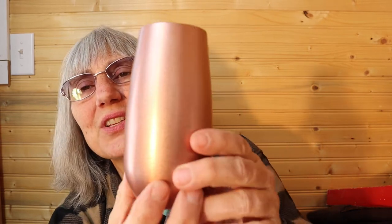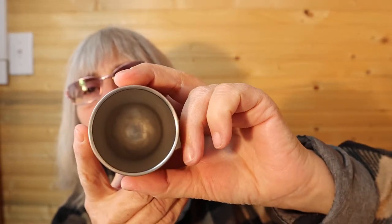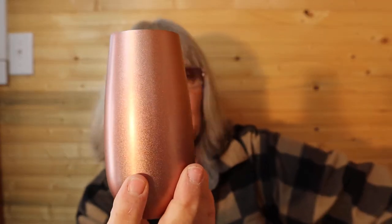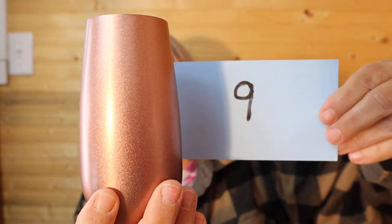I went to a baby shower last Sunday and last night the little girl was born. Her name is Daisy Rain. So this is what just tipped over — it is rose gold color. I've used it a couple of times. I drink Diet Dr. Pepper and it's just not big enough for me. It is brand new, I used it maybe four times. For this it is $4, number 9.